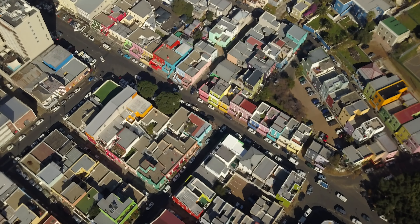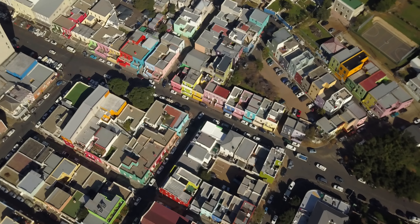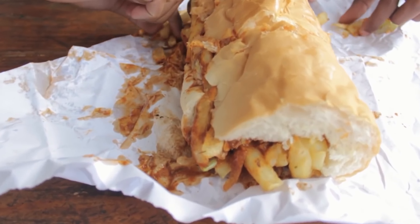Hey everyone, Alice here, soaking up the epic views of Cape Town from the top of Table Mountain. And guess what? This hike is completely free.